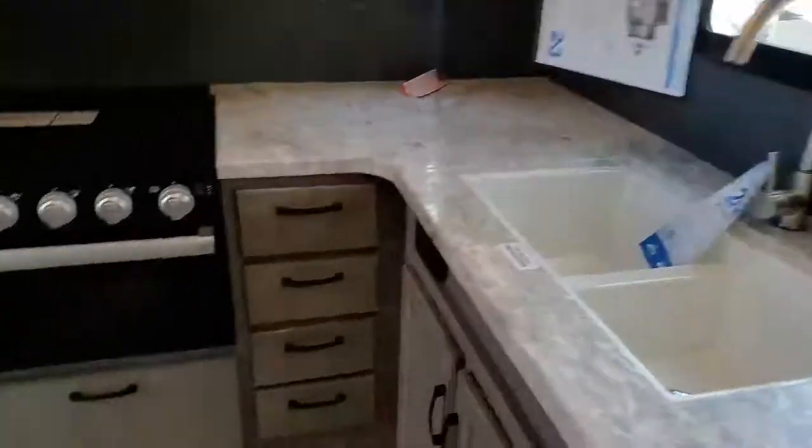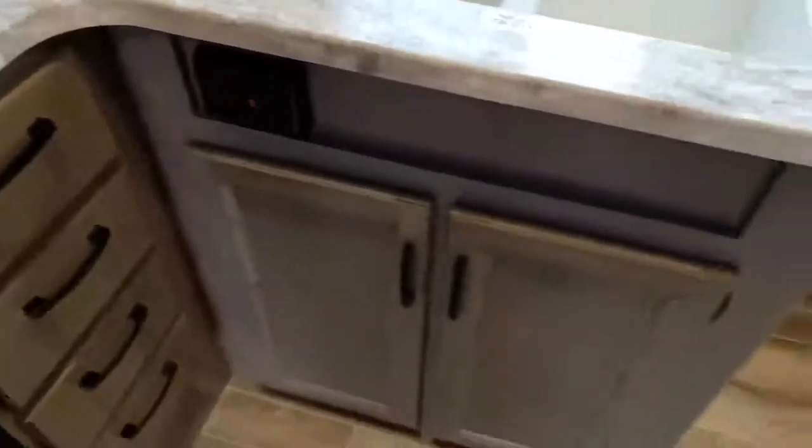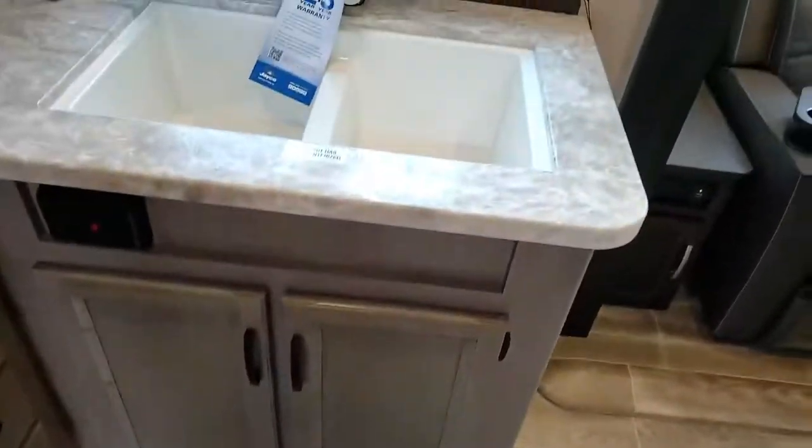Huge counter space. Look at all those drawers — they've got a ton of drawers in this. Those are full-size drawers.